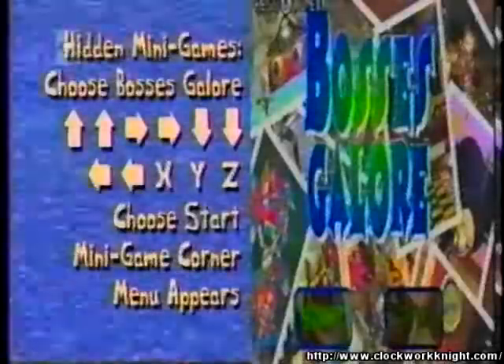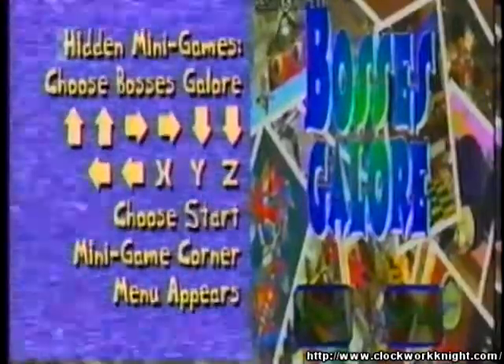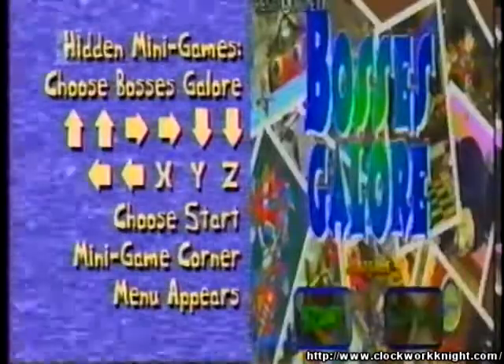Did you know that Clockwork Night 2 has seven — that's right, seven — hidden minigames? This is how you get to play them. Choose the Boss's Galore option, and while that title is on the screen, press up, up, right, right, down, down, left, left, X, Y, and Z. You'll hear a little tune, and the word 'minigame' will appear.